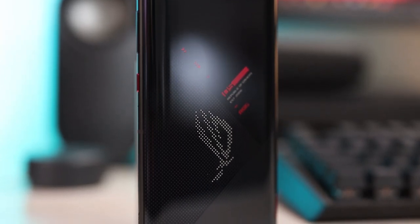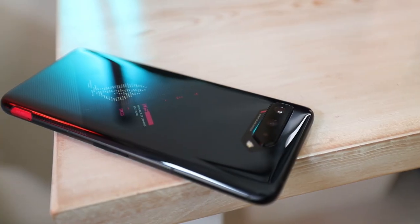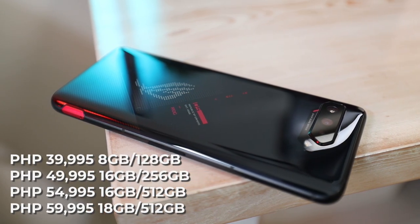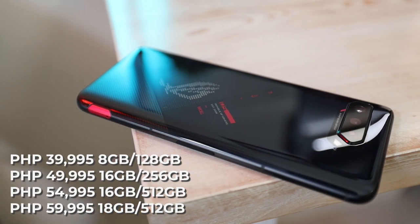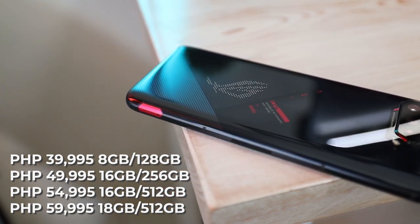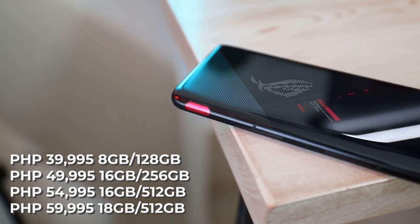If this phone is your worthy pick, let's talk about its price. The ROG Phone 5's starting price is at 39,995 pesos with 8GB of RAM and 128GB of storage, and it can go all the way up to 59,995 pesos for the 18GB of RAM and 512GB of storage variant.